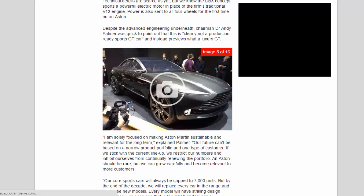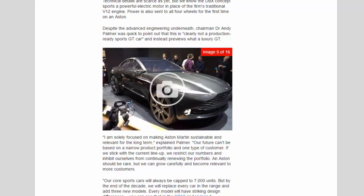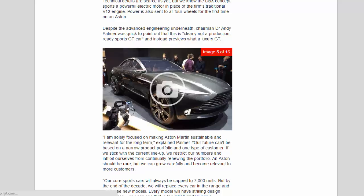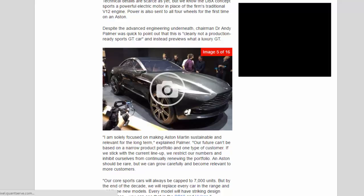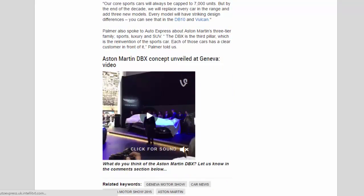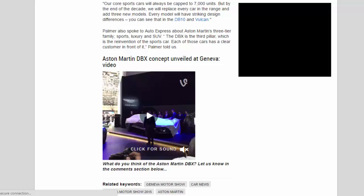Palmer stated: "I am solely focused on making Aston Martin sustainable and relevant for the long term. Our future can't be based on a narrow product portfolio and one type of customer. If we stick with the current lineup, we restrict our numbers and inhibit ourselves from continually renewing the portfolio. Aston should be rare, but we can grow carefully and become relevant to more customers. Our core sports cars will always be capped to 7,000 units, but by the end of the decade we will replace every car in the range and add three new models."